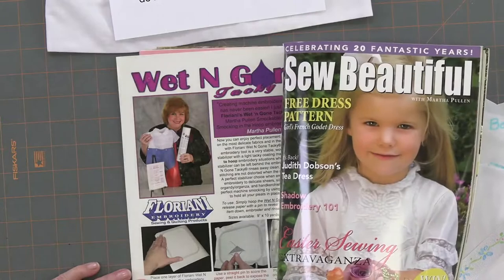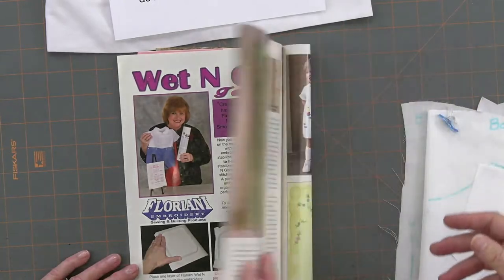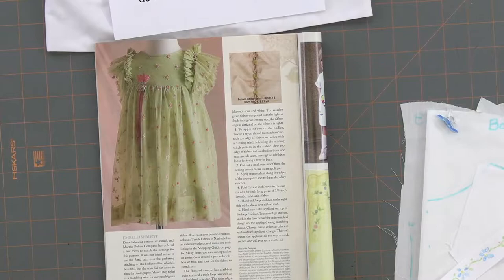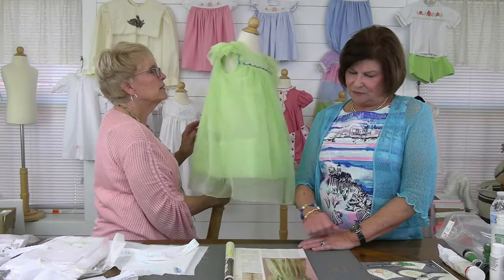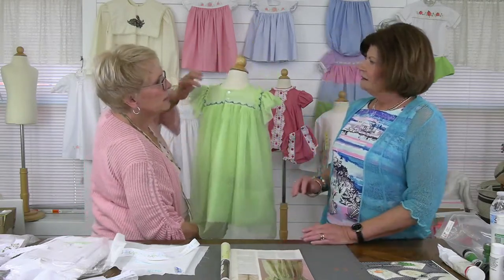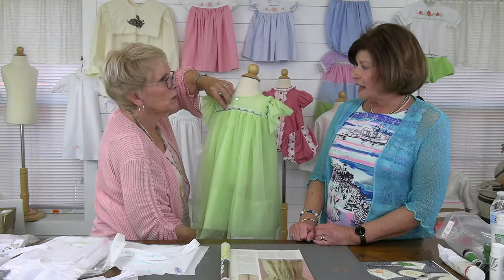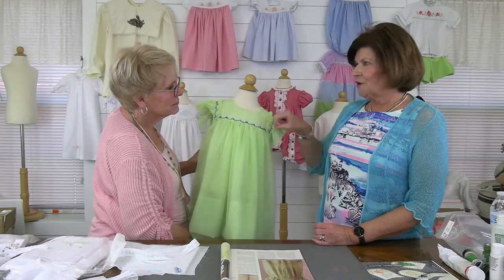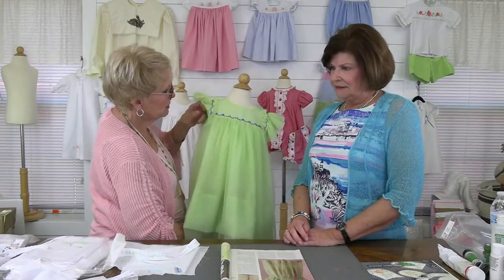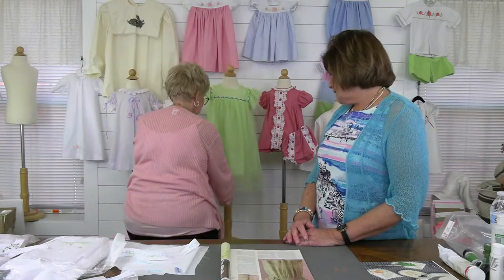Look at that — what issue is that? She kept it and always loved it. Look at the back — this was a wider insertion with embroidery, just folded over, and it looks like you hand-stitched that all the way around both edges. You could do that with so many techniques.